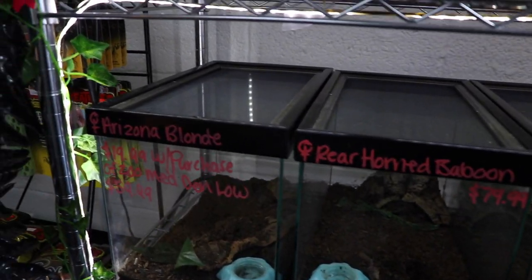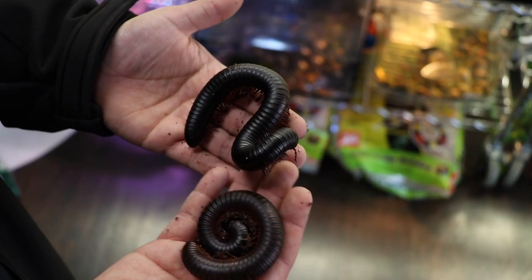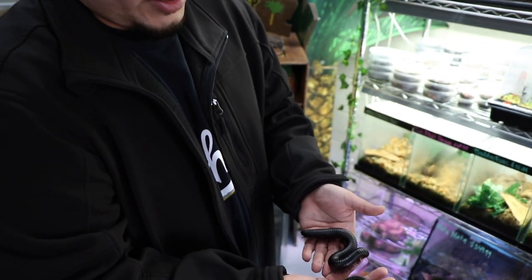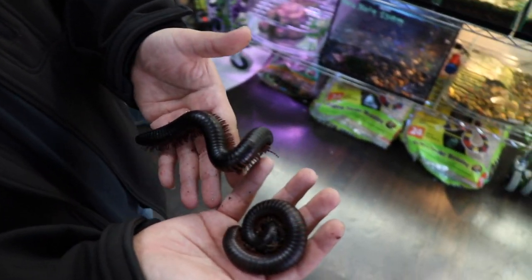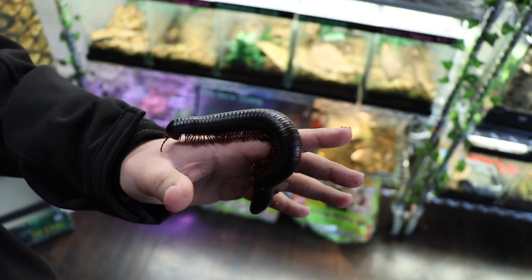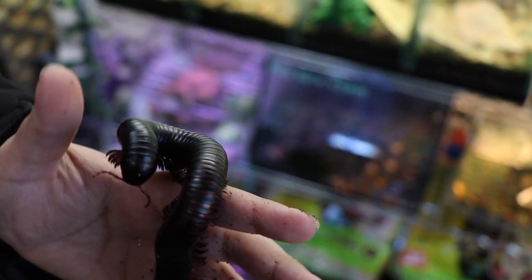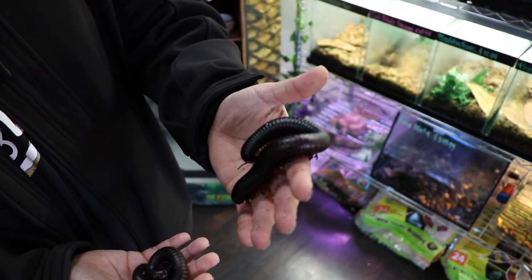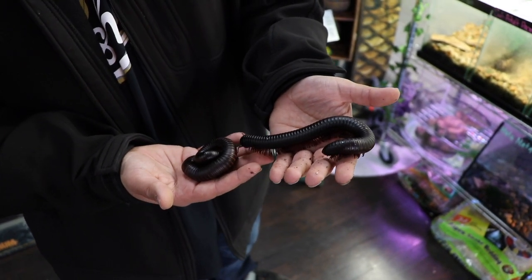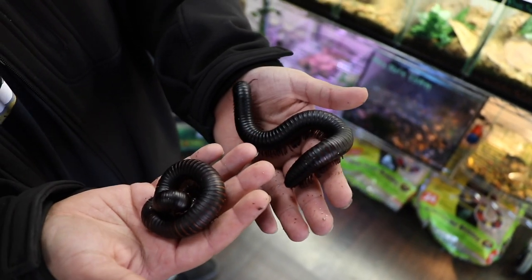There are also some insane millipedes not very commonly kept here that Bryant has in right now — African giant millipedes. These guys used to be very common but aren't anymore, so it's great to keep them going in captivity. They're awesome pets — low maintenance and pretty awesome looking, just the size alone. These guys are actually breeding already; we've visually seen them pairing up, so hopefully we'll have captive-bred ones soon.